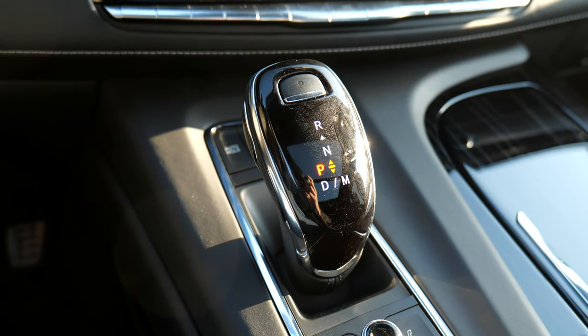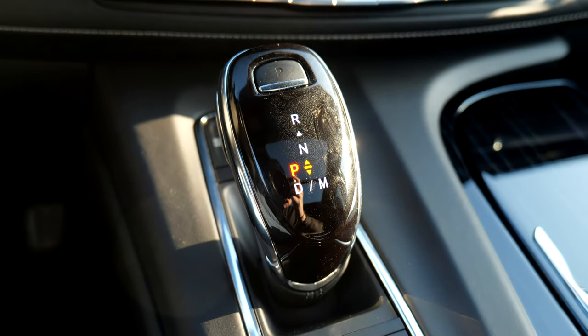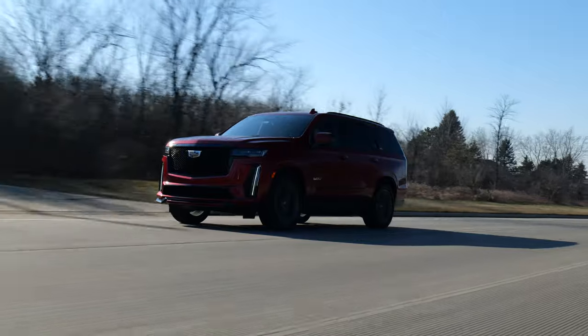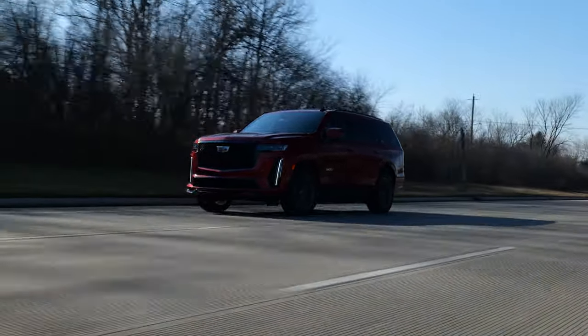Speaking of shift, this Escalade comes with a 10-speed automatic that feels more like it belongs in a sports coupe than in a massive truck. The shifts are immediate and sharp, and give similar drama to one of my favorite cars — the Lexus LC 500. And you all know what a high compliment that is coming from me.